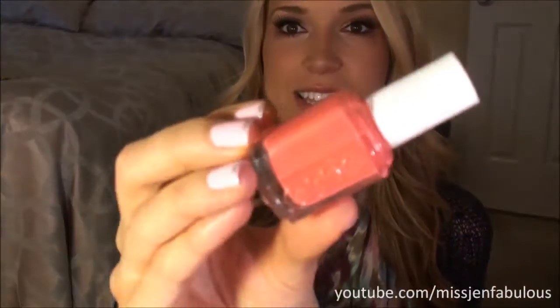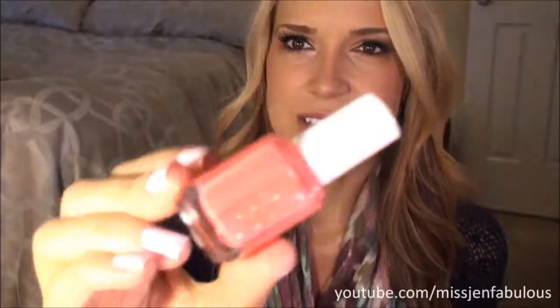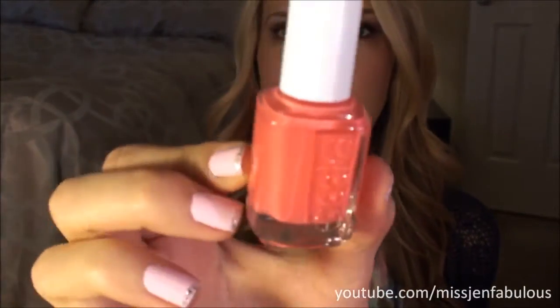The next Essie color I have is called 'Cute as a Button.' It's a very, very bright coral, but it leans on the pink side — that's why I really like it, because it's not too orangey. On camera it looks super coral, but it's more of a baby pink coral in real life, if that makes any sense. It's just one of my all-time favorites. It's from their permanent line, so if you own this, definitely pull it out of your collection and wear it.